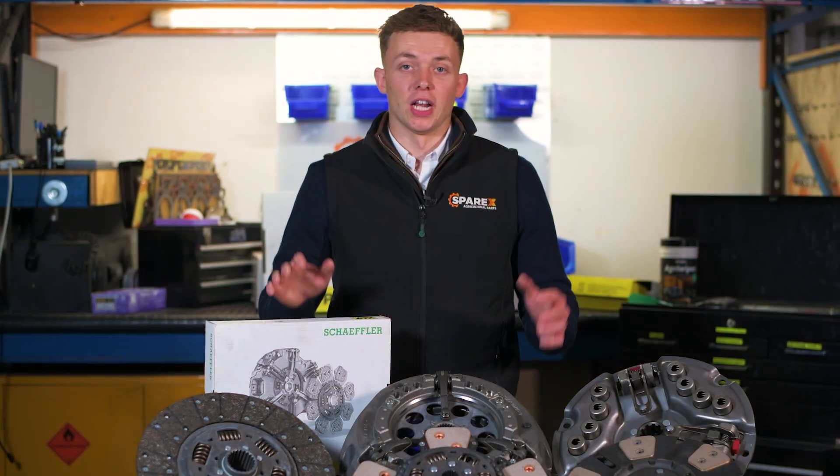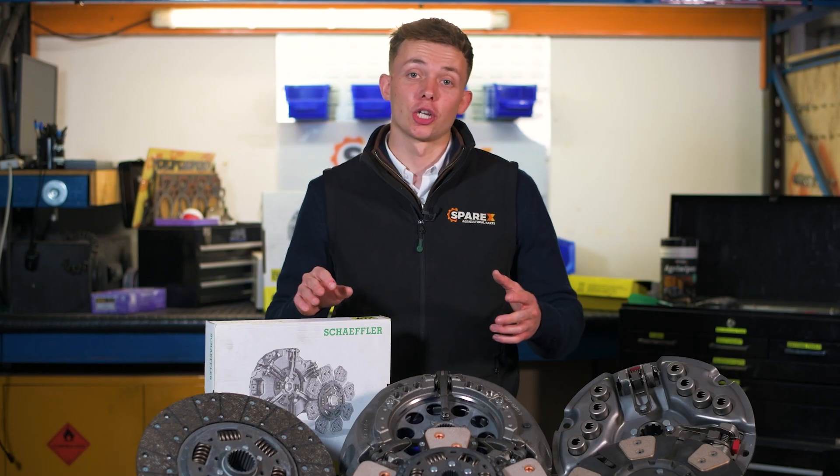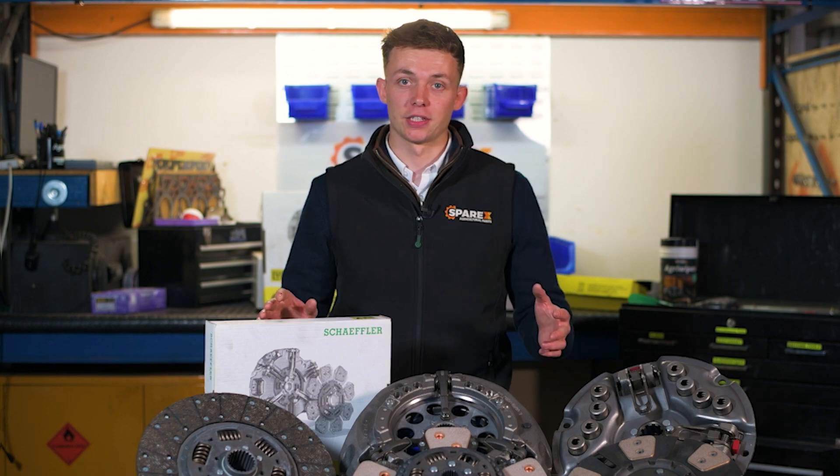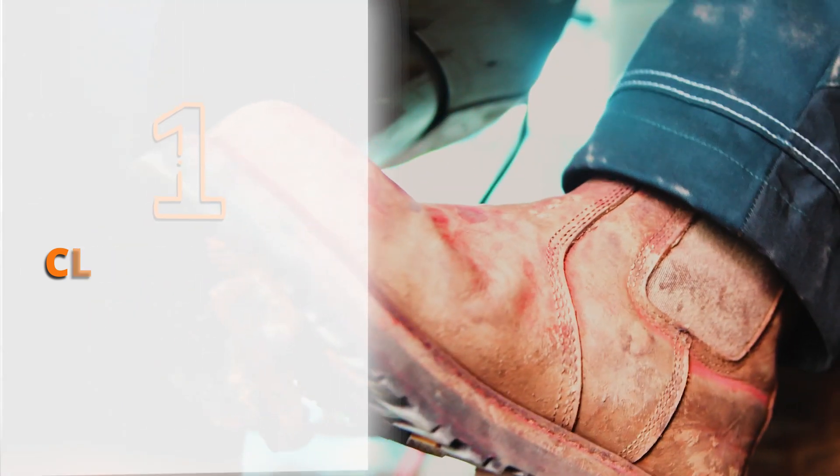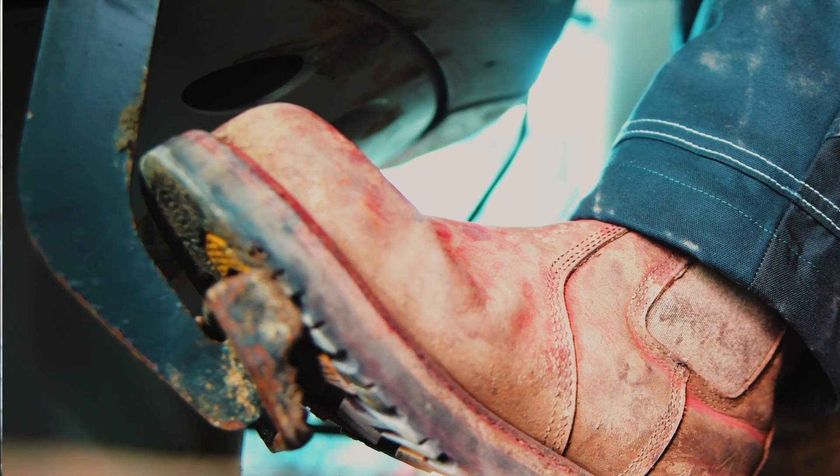Let's start with the clutch. There are some telltale signs that your clutch may not be working at its best. Number one: clutch drag. You will notice difficulty in changing gears without it grinding. It is an unpleasant sensation which shouldn't be happening.